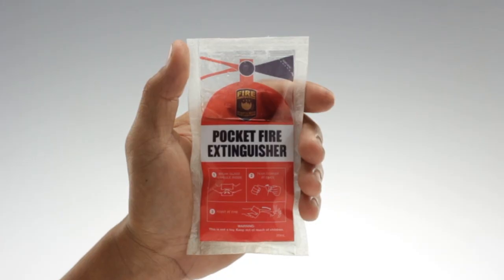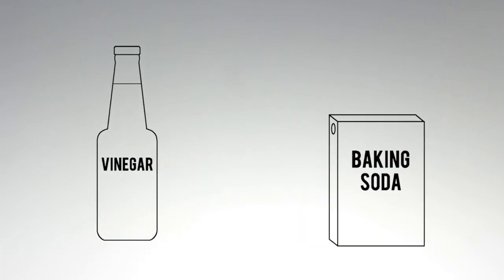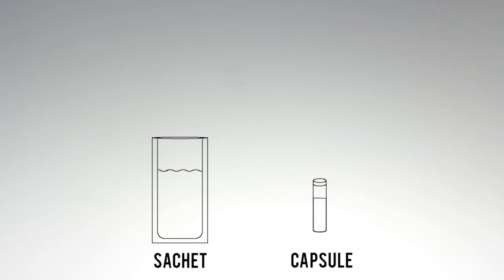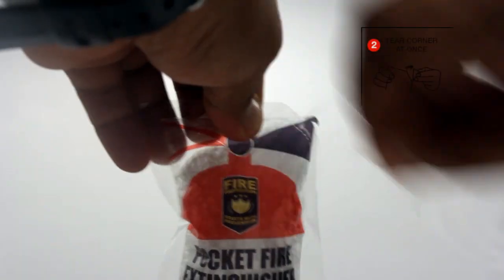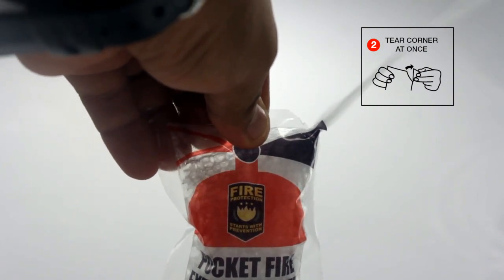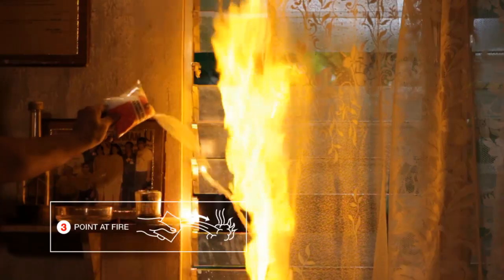The pocket fire extinguisher introduced a solution that would protect even the poorest homes. Designed in the form of a sachet containing vinegar and baking soda in a carefully measured ratio, by triggering a special capsule mechanism the two ingredients combine, and the chemical reaction causes the sachet to expand. Then, once the pre-cut corner is torn, it shoots out carbon dioxide — enough to kill small fires and prevent huge blazes.